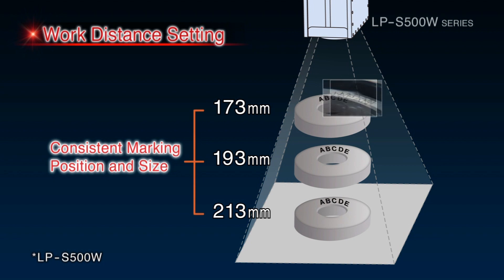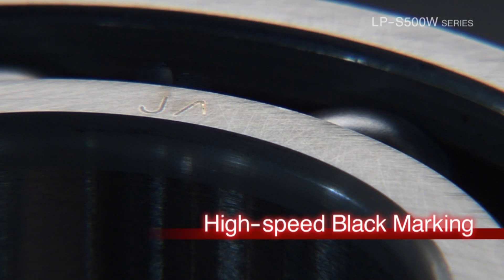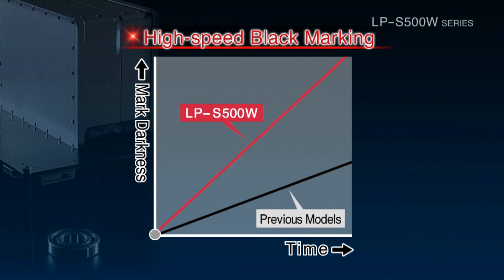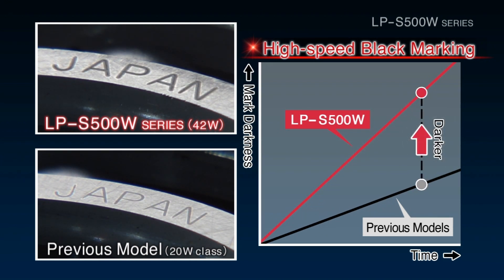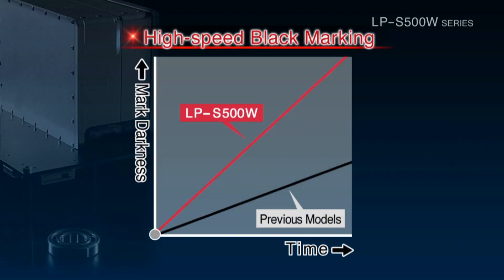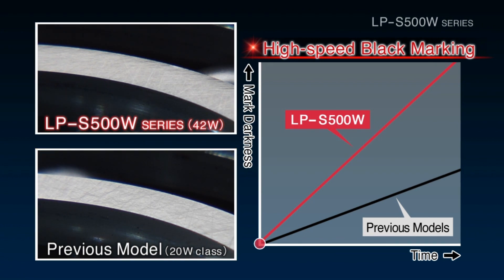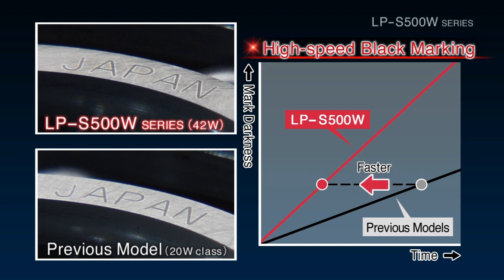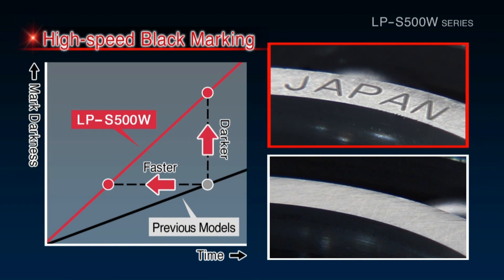A large amount of heat energy is needed to perform black laser annealing at high speeds. The LPS 500W Series uses a high output 42W fiber laser, allowing it to create dark markings in half the time of previous models. The high output fiber laser enables faster and darker black marking, boosting productivity.